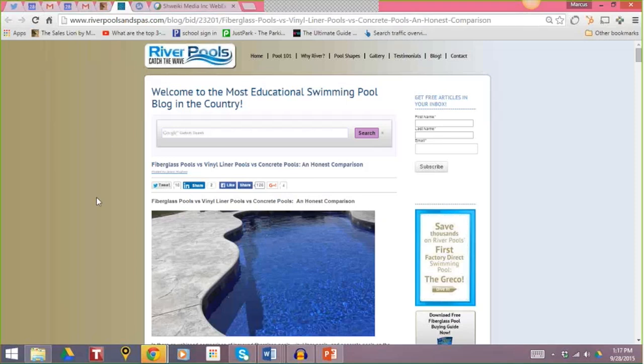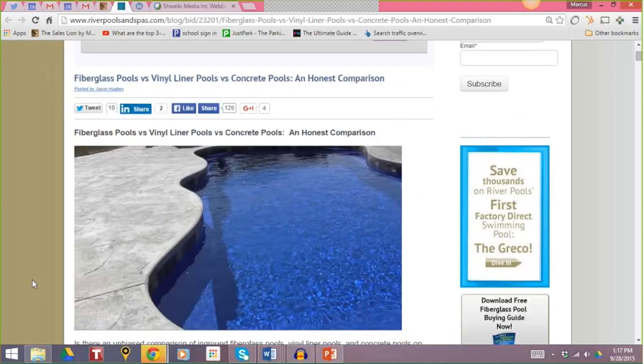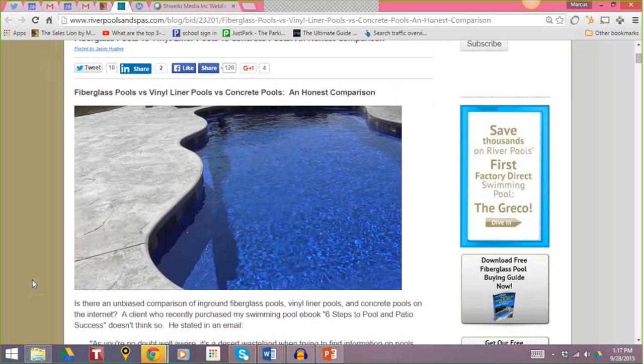At my site, River Pools, we install fiberglass swimming pools. People are constantly asking us how a fiberglass pool compares to a concrete pool or a vinyl liner pool. The fact is most companies, when comparing themselves to other options, are not very honest. It's critical that you do this in varying degrees on your website. In this article on River Pools, we say a fiberglass pool is not for everybody — vinyl or concrete might be the better option — and we spell out what would make a fiberglass pool a good or bad choice. This is a highly converting page of our website.